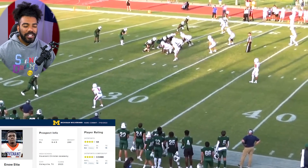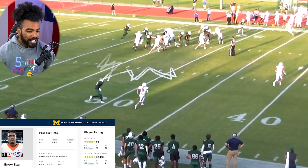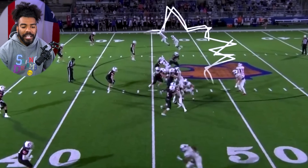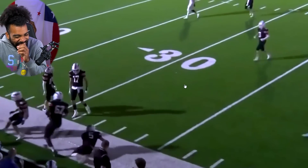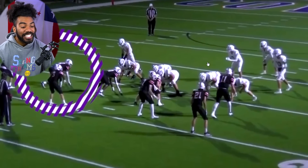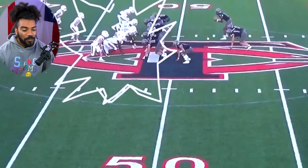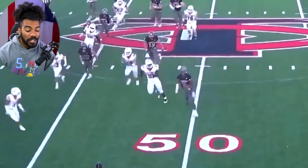Last but certainly not least, the Wolverines absolutely beefed up on the defensive line bringing in the 11th best defensive lineman in the entire country — Eno Etta. The defensive line talent alone is going to make them scary — they already have the third-best defense in the Big 10. Look at him walking down that quarterback, bro — he was literally catching up to that QB, and that quarterback didn't look slow either. Between Brooks Bear, Collins Atchampong, and Eno Etta — those three guys are just going to be hunting down quarterbacks all day long.